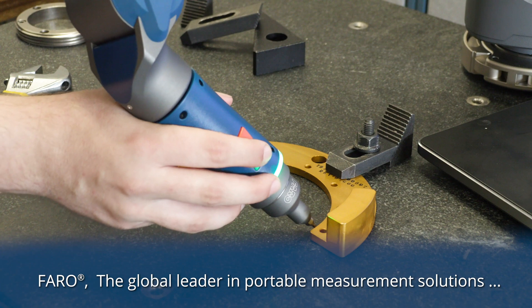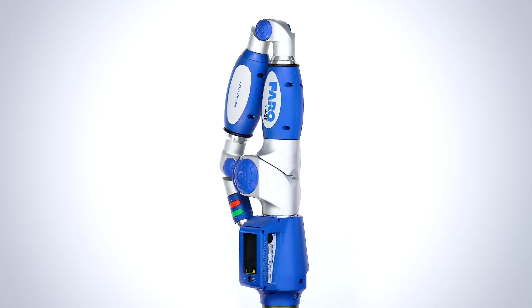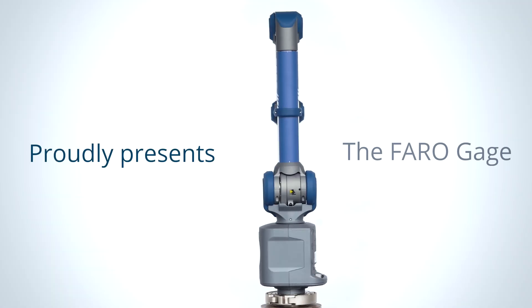Faro, the global market leader in portable measurement solutions, proudly presents the Faro gauge.